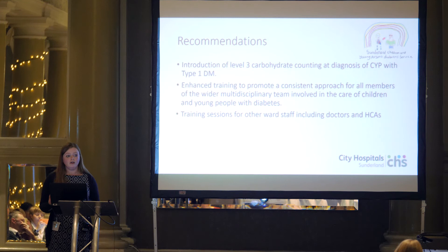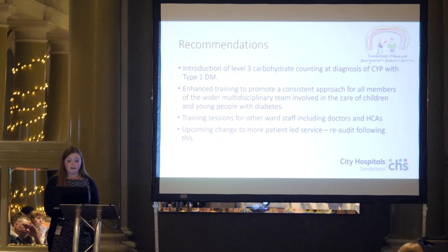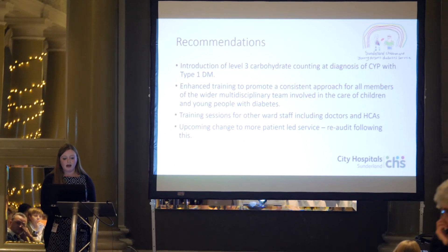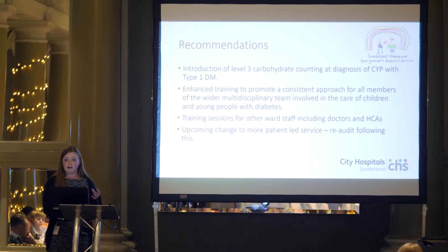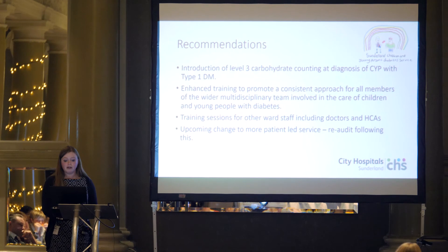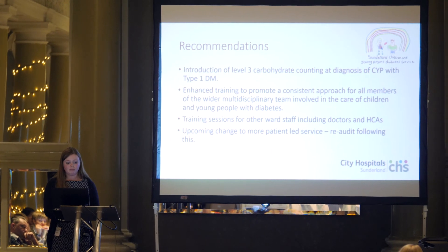On your ward you also have junior doctors who rotate through different rotations and healthcare assistants. What we know is helpful is if people are promoting the same consistent message — if everybody has had access to the same training, they can consistently promote that message, which is more helpful to children, young people and their families. In terms of looking at this data again, with the quality improvement collaboratives that are coming, it will be worth revisiting as the service moves to a more patient-led model to see if we're getting the same improvement.